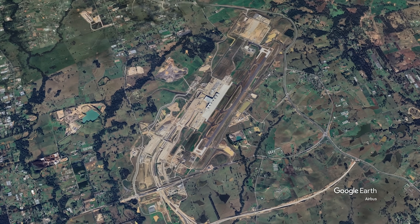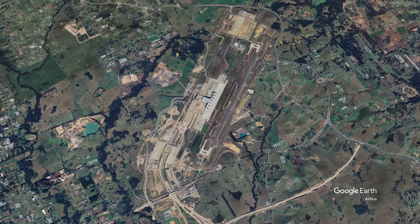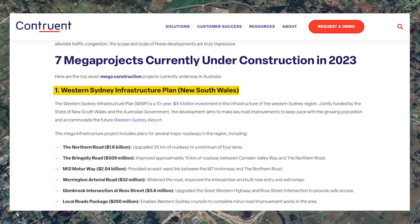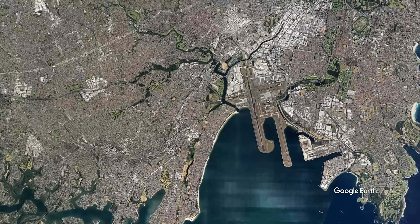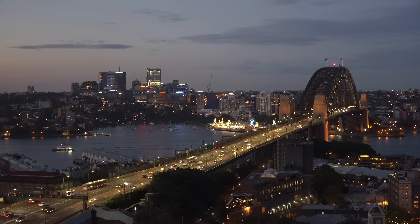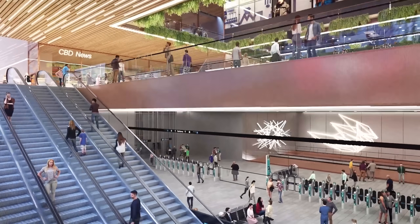When planners went back to the drawing board, they identified a huge piece of land in western Sydney where they're building a new airport. It's also a multi-billion dollar project and was at the time the biggest earth-moving project in the southern hemisphere. But because the airport is a ways away — outside the city — that means a need for additional infrastructure to get people from point A to point B, which brings us to the new metro project.